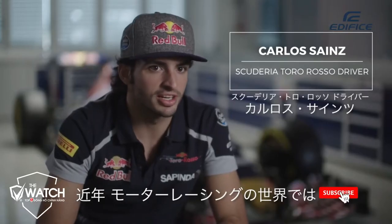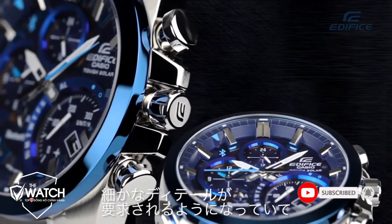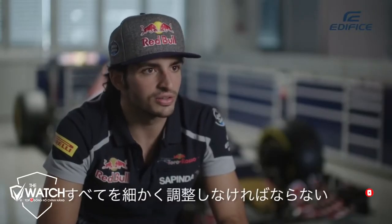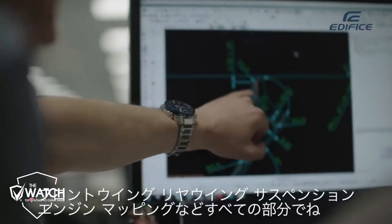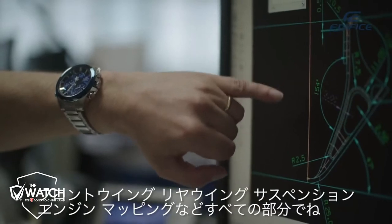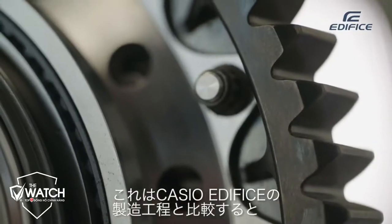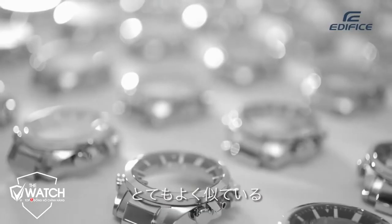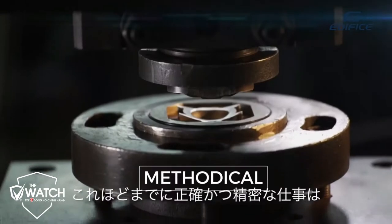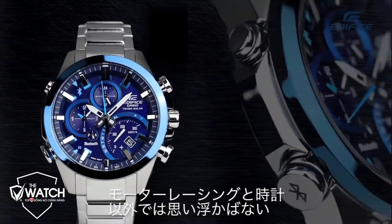In F1, especially nowadays, it has come all back to the smallest detail and the smallest fine-tuning of every single front, rear wing, suspension, engine, mapping, everything. And if you compare this to a watch, a watch like Casio Edifice works, it's very similar. I cannot find something as more methodic and as more precise as Formula 1 and time.